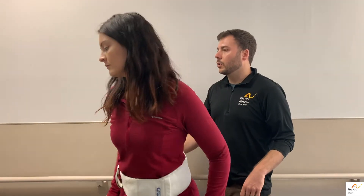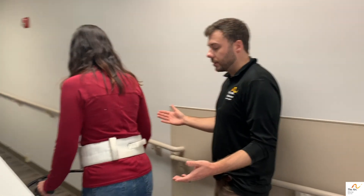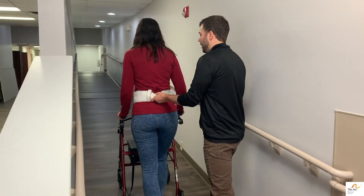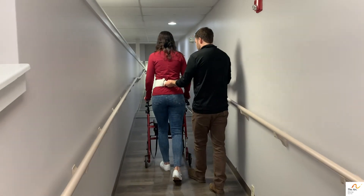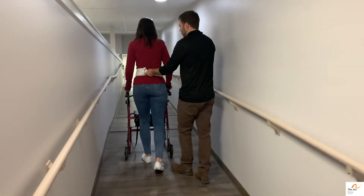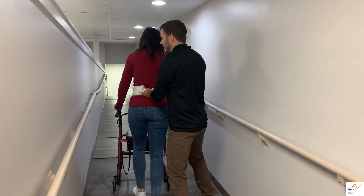So now Ali will turn around and we'll go up the ramp. Same — this is more of a traditional standby guard or contact guard. You want to stay to the side and behind the person you're supporting, and always be ready for something to happen. If Ali were to lose her balance and stagger backwards, you would be right here to provide that support.